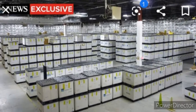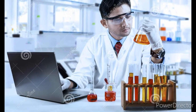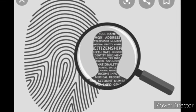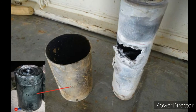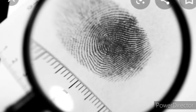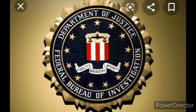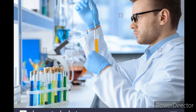Once a device is rendered safe, it can be analyzed like any other piece of evidence to search for leads regarding who was responsible for creating and deploying the device. If large fragments of the device are retrieved, DNA or fingerprints may be present that analysts can attempt to match to a suspect. DNA profiles are compared to records in the FBI's National Combined DNA Index System database, or CODIS.